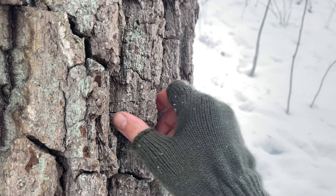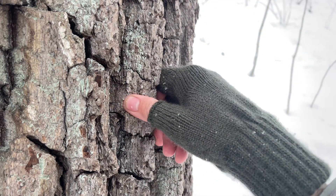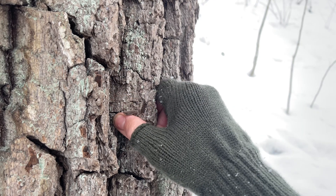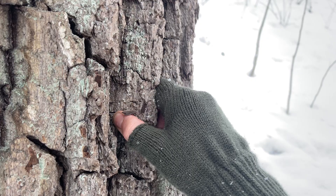You see how thick the walnut bark is? This is a good two inches thick. This is a mature walnut tree — let me go show you a mature cherry tree and show you the difference.